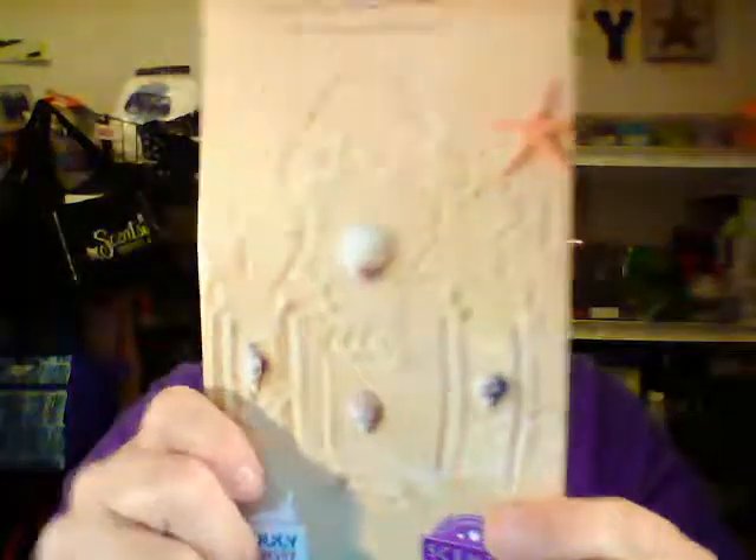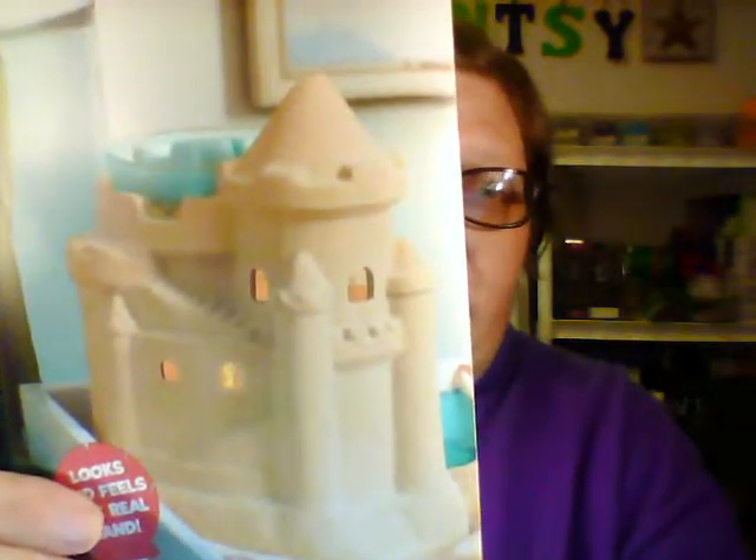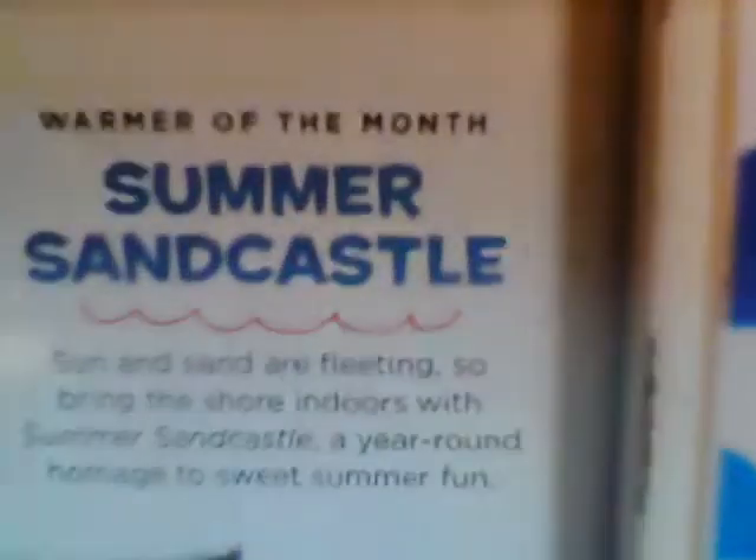I'll show you the cover of our flyer — do you have any clues of what that could be? Let me show you. First, I'll show you the picture. Summer Sandcastle. Check that warmer out. Scentsy describes it as: sun and sand are fleeting, so bring the shore indoors with your Summer Sandcastle — a year-round homage to sweet summer fun.